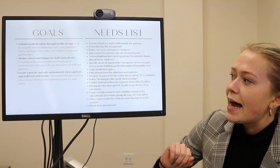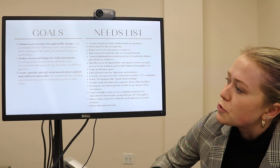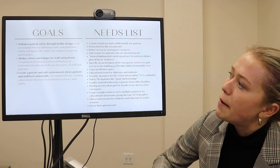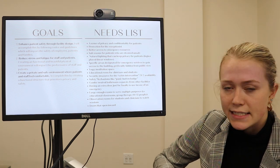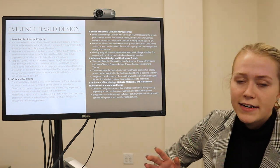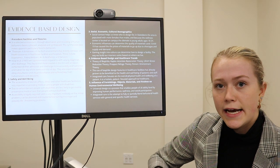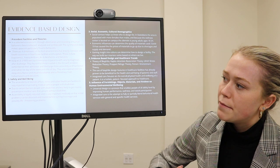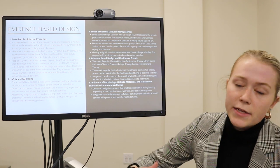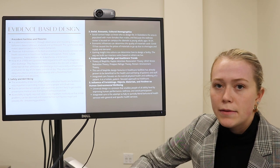This is my needs list that I created after our client interview. Some of the main things were doors that open inward, having an educational room that could support more people at one time, better access to emergency resources, and natural light. Here's my evidence-based design — I combined my personal research, my group's research, and our research with the psychology class. The main things I researched were safety and well-being as well as materials and finishes, which are really important in a health care facility that must be clean at all times.